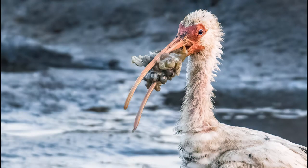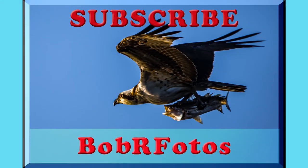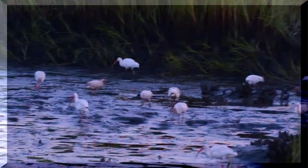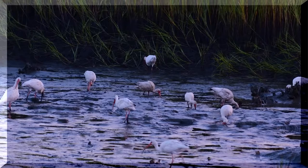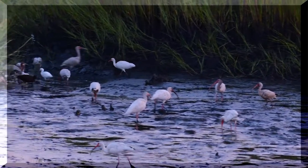Welcome to Bob R Photos. In this video we have white ibis catching crabs and some roseate spoonbills. Here we have a flock of ibis searching for crab and shrimp and other things to eat.